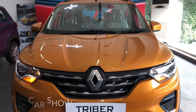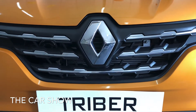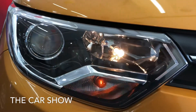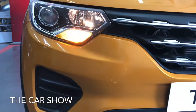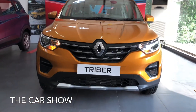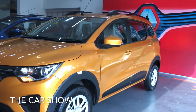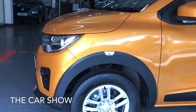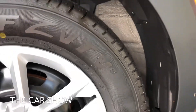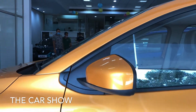Let's start from the front of the car. You can see the Renault logo in the center, and the front grille has a chrome insert. The headlamps are projector headlamps with side turn indicators. The ORVMs are body colored.